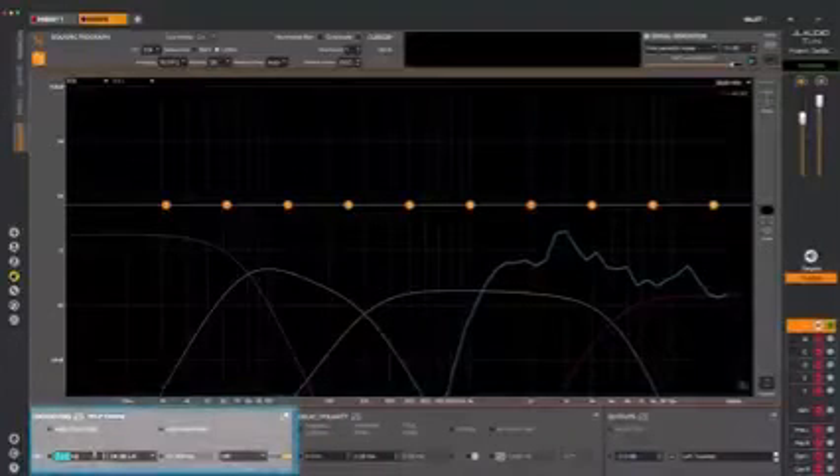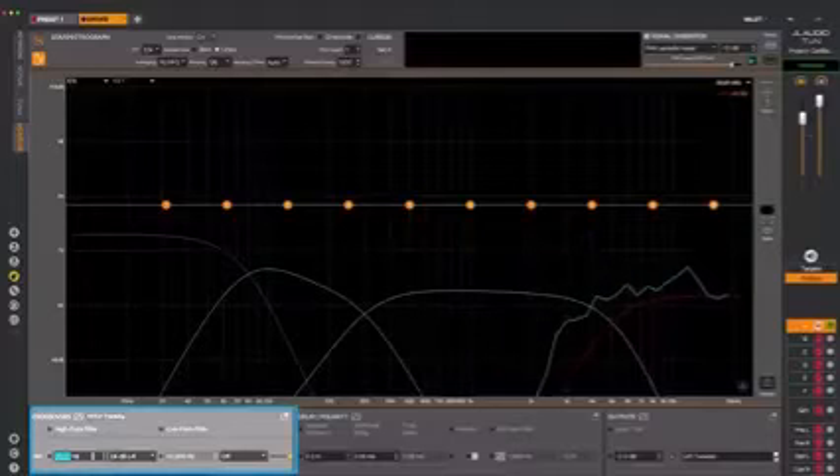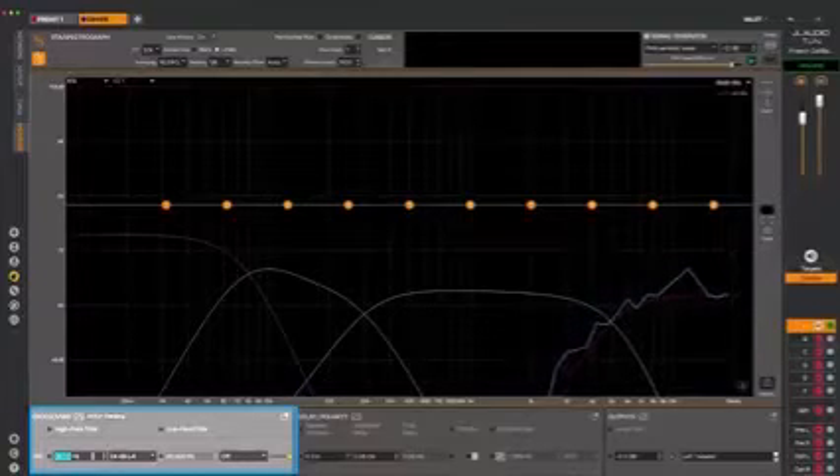With that done, we recommend starting the tuning with the tweeters. Starting with the left tweeter, we adjust the level and high-pass filter until the measured responses line up closely with the target response — in this case, a 24 dB/octave Linkwitz-Riley filter at 5,000 Hz. When tuning to a target curve, we're trying to make the measured acoustical response match the target response, which may require a different crossover filter type, frequency, and slope than what was used to create the target. As long as the high-pass filters you end up using are still appropriate for the speakers, you should be fine.